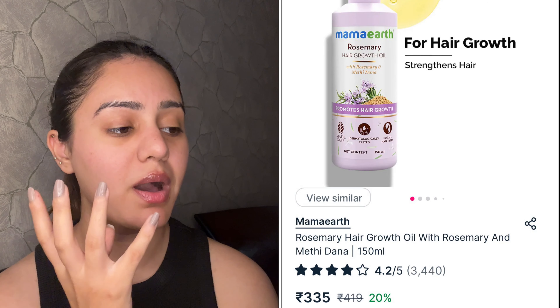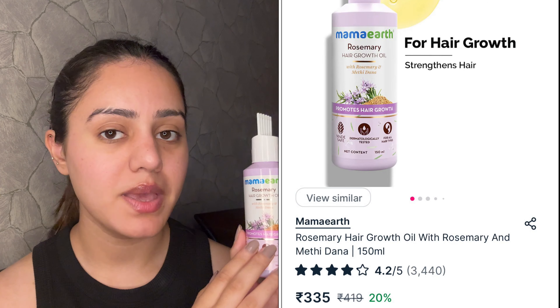Now let's talk about hair care. I'm sharing the Mama Earth Rosemary Hair Growth Oil. I won't claim it promotes hair growth as I haven't seen that result personally, but this oil is literally magical in other ways. It's very lightweight, has a nice mild rosemary fragrance, and doesn't make your hair greasy or oily at all.